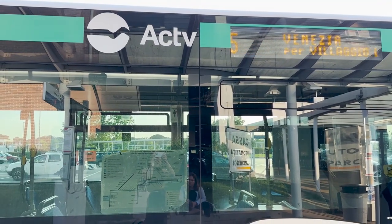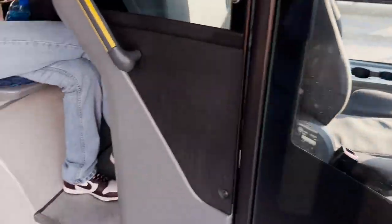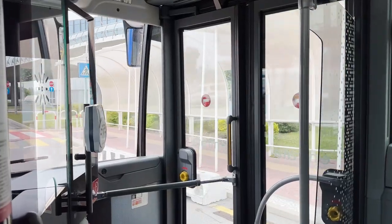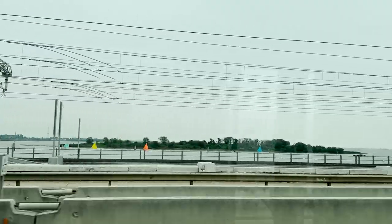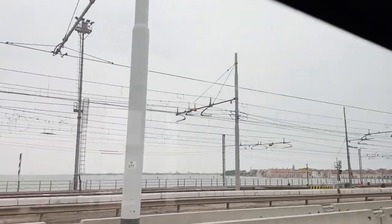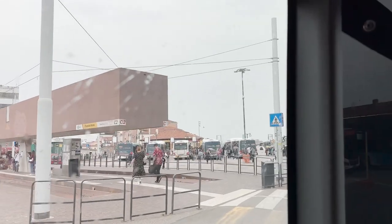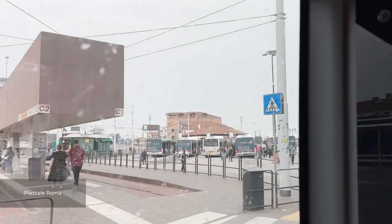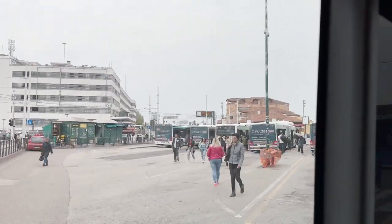We'll hop on bus number 5, which will take us into the city to Piazzale Roma. This will take us around 30 to 45 minutes. Here we are at Piazzale Roma, Venice's transportation hub.